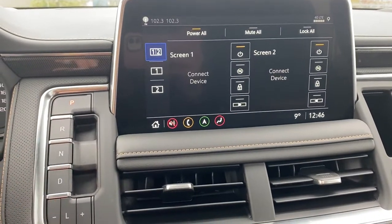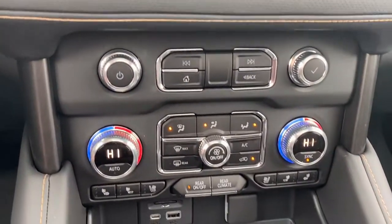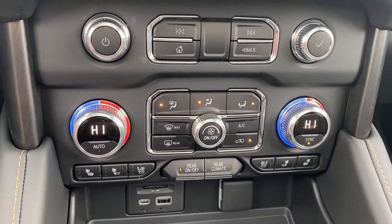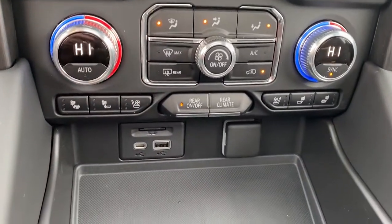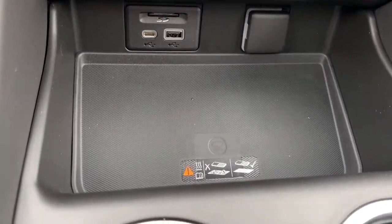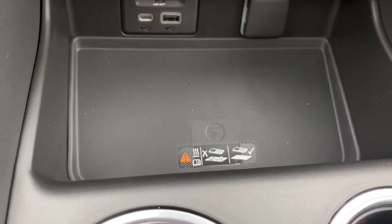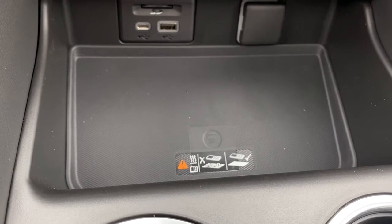Down on the left here we have our park, reverse, and drive buttons, dual climate control buttons with air conditioning, heated and ventilated front leather seats, the rear climate control buttons, some USB ports and power plug-ins. This is the wireless charging pad — simply place your phone on the charging pad and it will charge your phone for you.